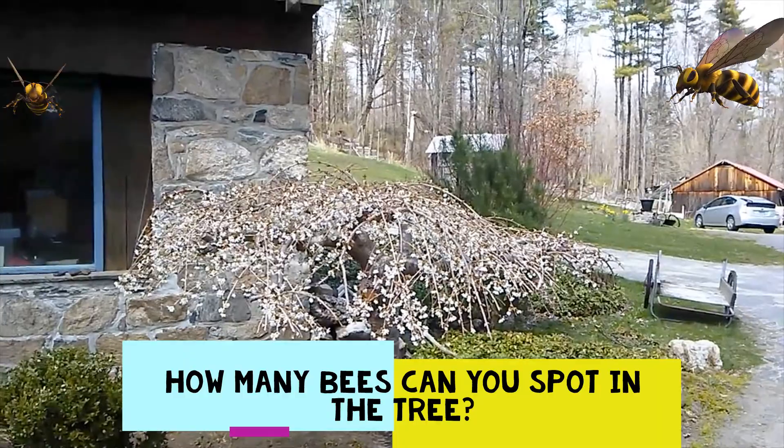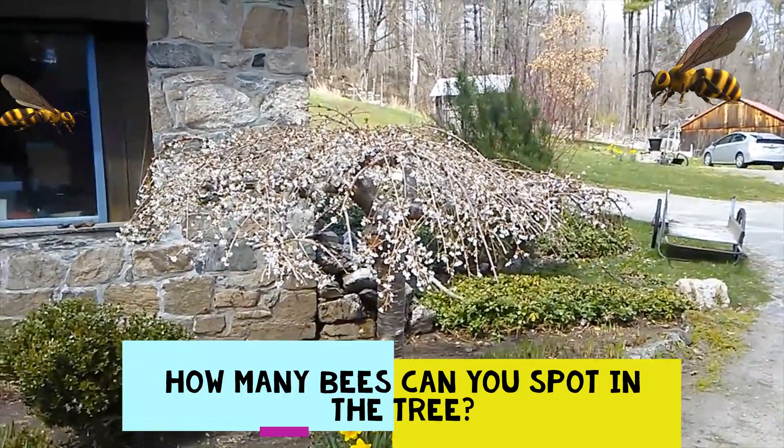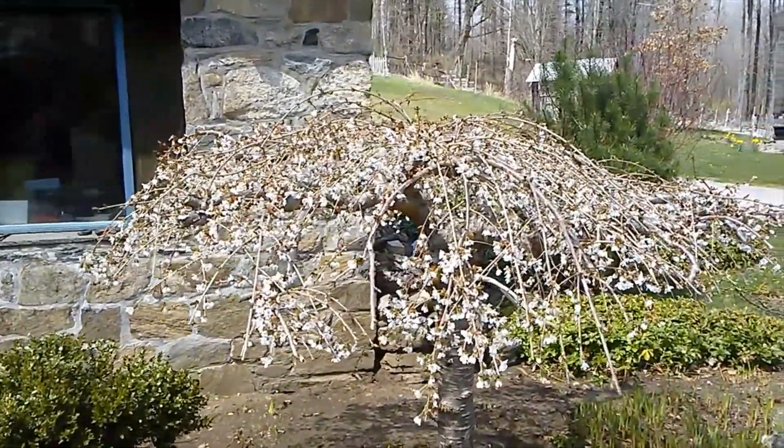This tree just bloomed today and it is full of bees and all kinds of insects. We're going to take a little closer look. I'll try not to get stung. Don't try this at home.